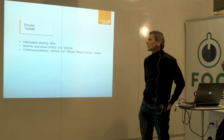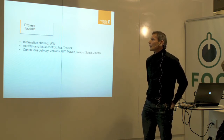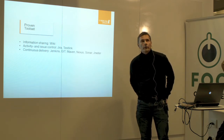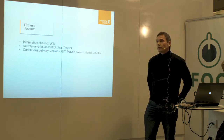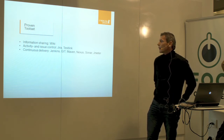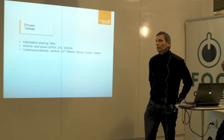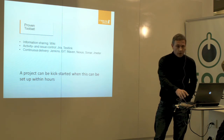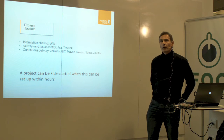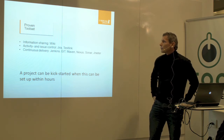Let's look at the tools. The tool sets should be proven — tested and verified before handed out to the projects in the organisation. There are a number of different areas: information sharing is one — the wiki — and activity and issue control with Jira. If you need more structured test planning, you might use a tool like TestLink. And then we have continuous delivery with a number of tools. Setting this up can be a lot of work for a project, but if you have a project office that provides this out of the box, you can really kickstart a new project if it can be set up during a day or so.